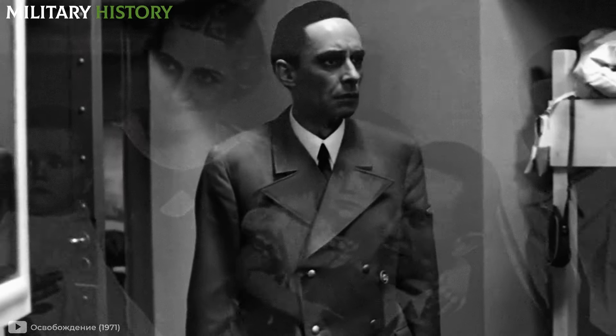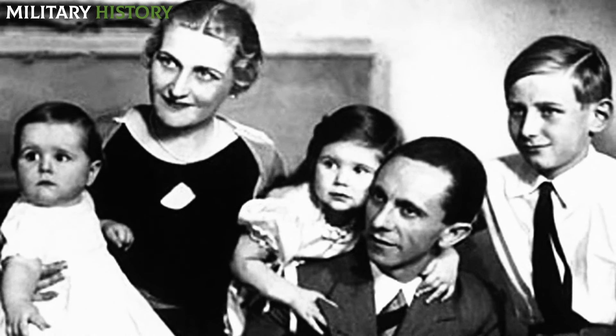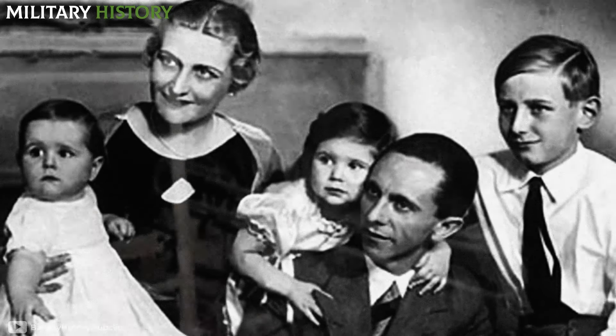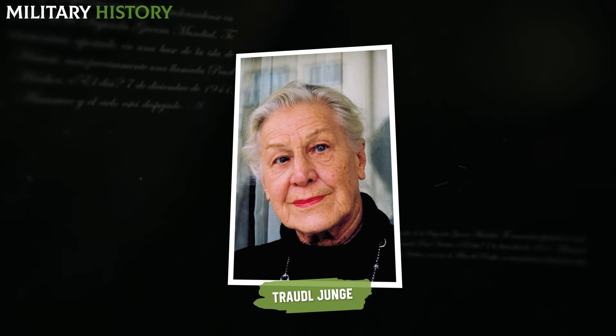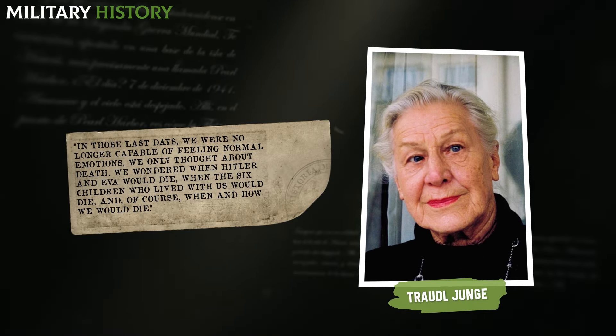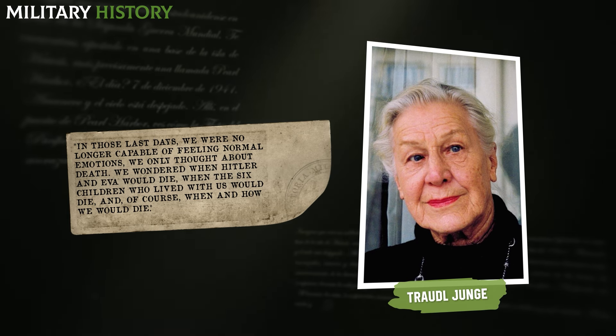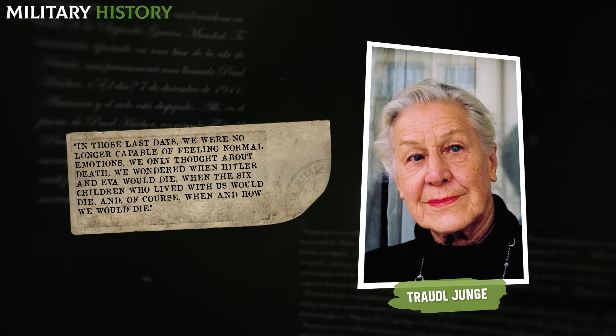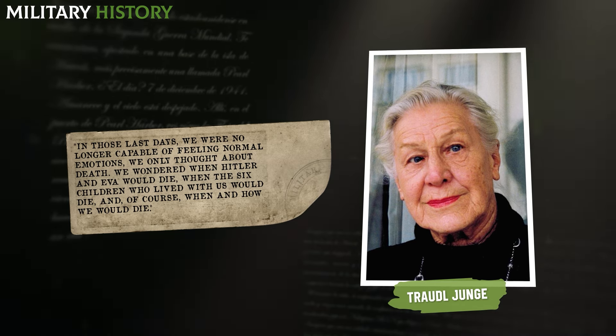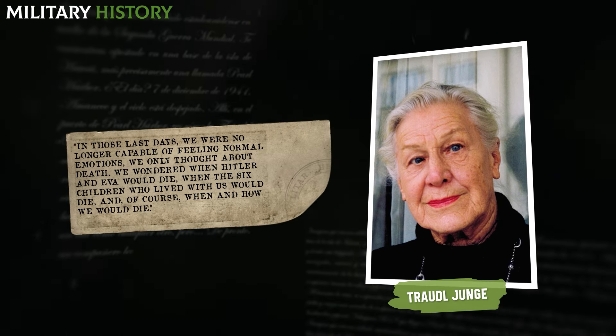Among them was the Goebbels family. Many years later, Traudl Junge, Hitler's secretary, recounted: 'In those last days, we were no longer capable of feeling normal emotions. We only thought about death. We wondered when Hitler and Eva would die, when the six children who lived with us would die, and of course when and how we would die.'